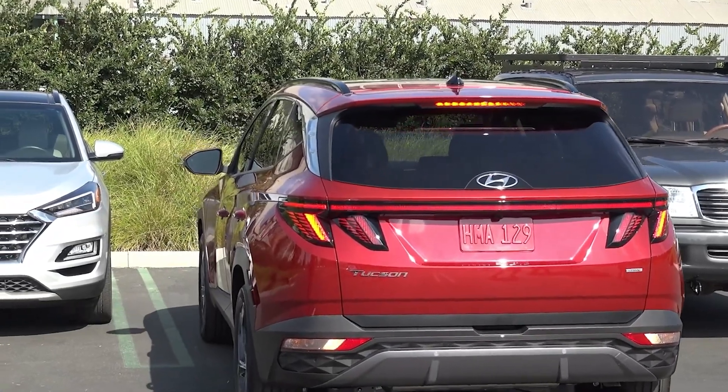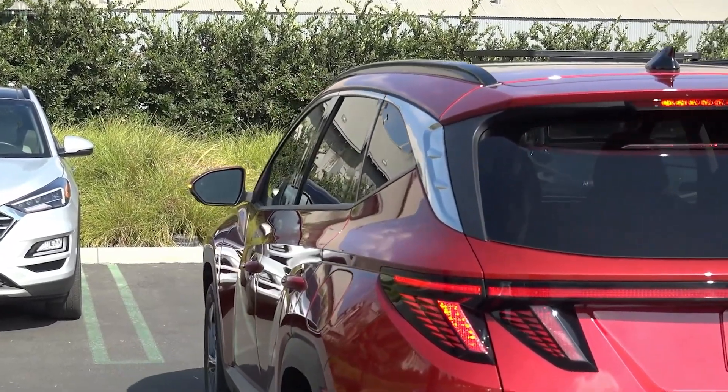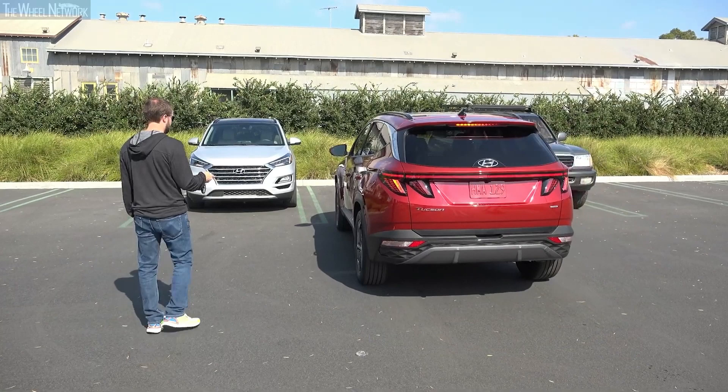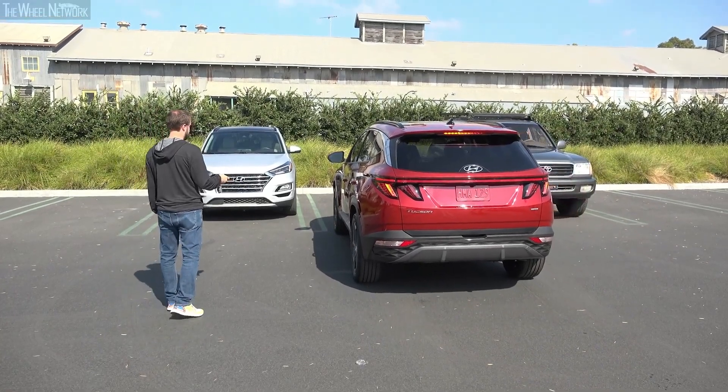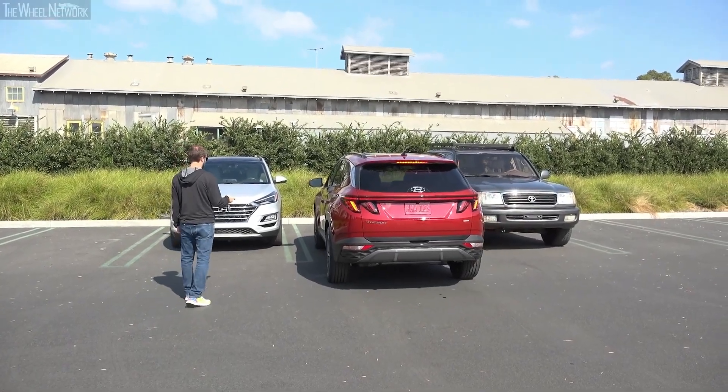Moreover, this SUV even supports Blue Link connected car service in the higher variants. You can use it to unlock the vehicle's doors and start the engine remotely, but it can also be used to turn on the climate control and adjust the heated and ventilated seats, along with many more remote functionalities.